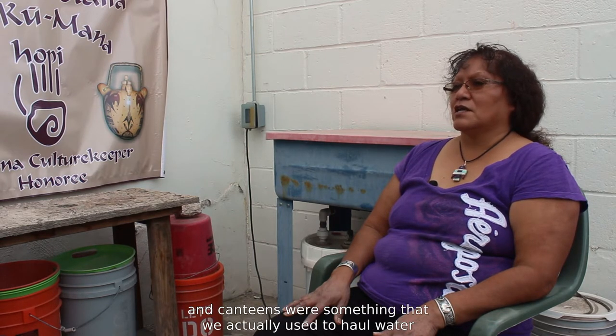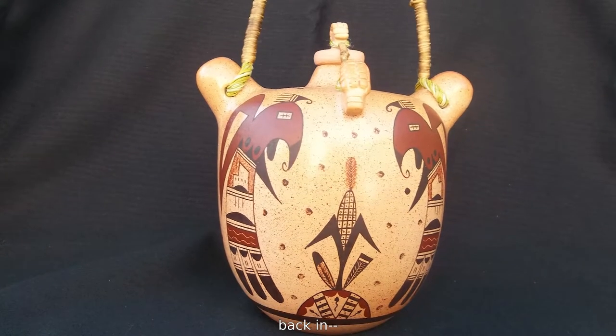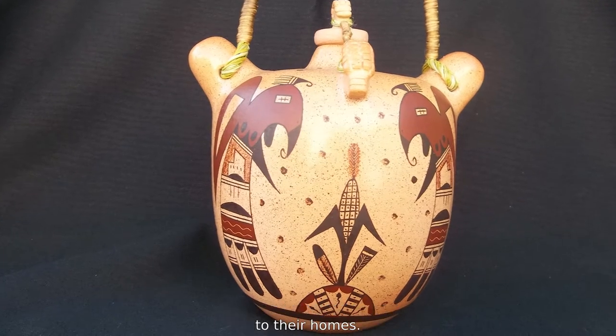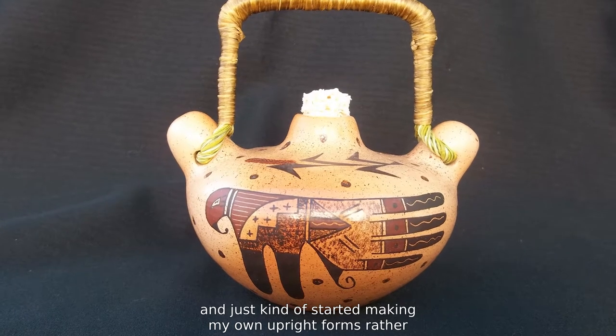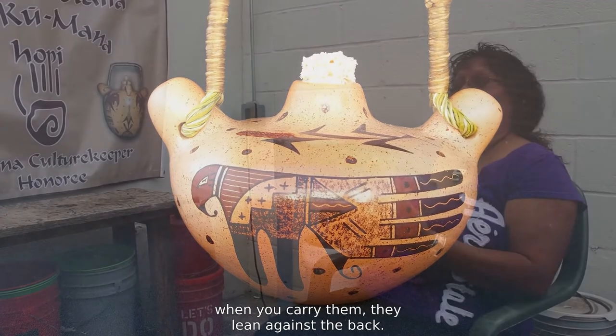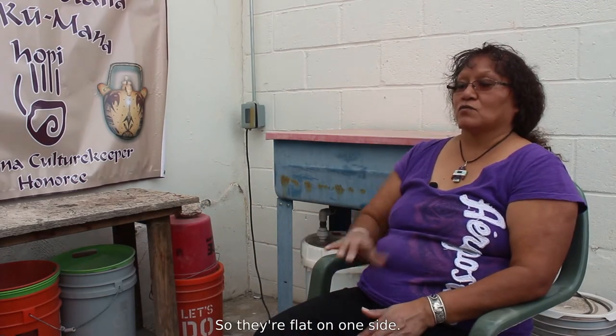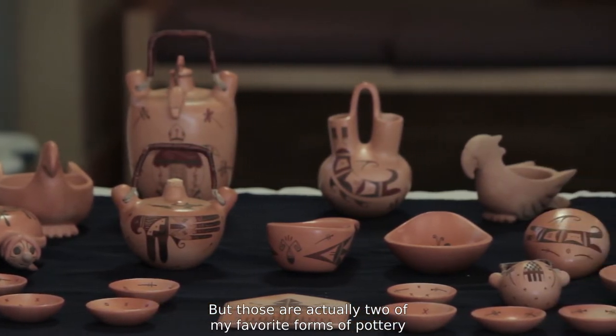As far as the canteens, just looking at some of the pottery in collections and seeing the designs on the old canteens drew me in. Canteens were something we actually used — our ancestors used to haul water from the springs to their homes. I got really interested in canteens and started making my own upright forms, rather than the ones that lay flat against the back when carried. I have different shapes and sizes, but those are two of my favorite forms of pottery to make.